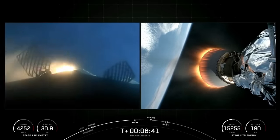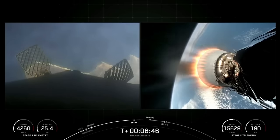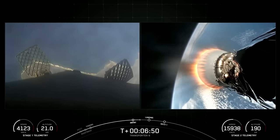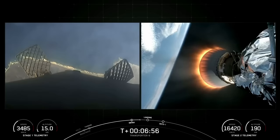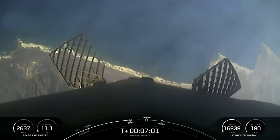Stage one entry burn shutdown. As you can see and heard that call out, the entry burn has concluded and those engines have shut down. That helps slow the vehicle down as it enters back into the Earth's atmosphere, and now we are utilizing the atmosphere to help slow down the first stage velocity.